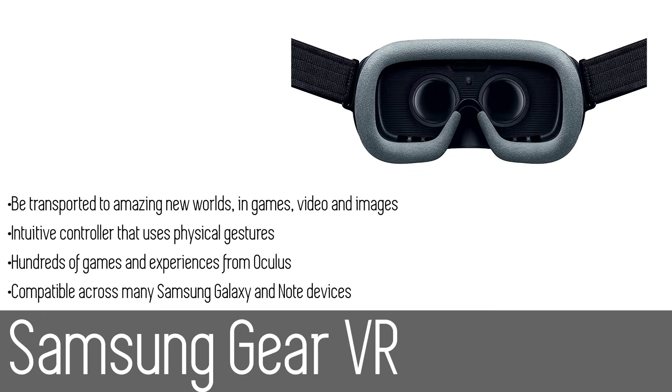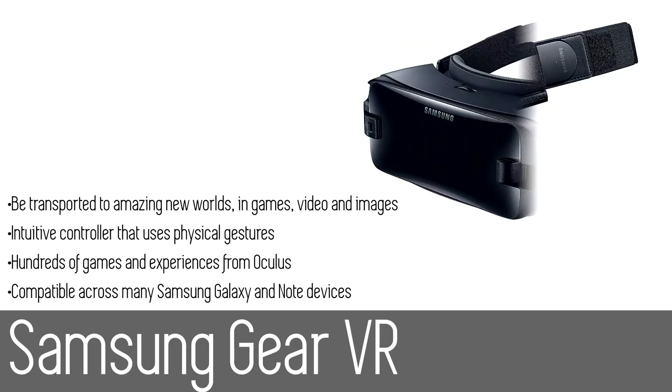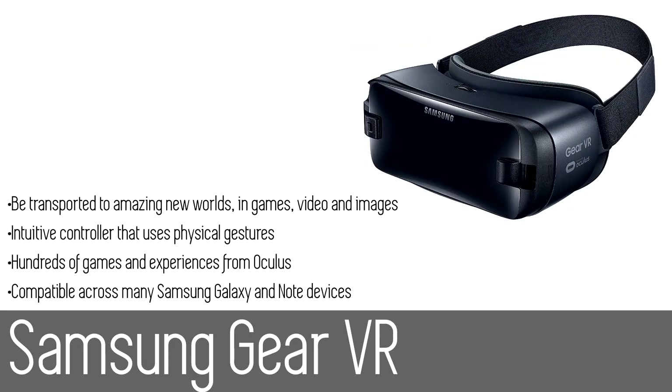Samsung VR is your go-to app for all the latest 360-degree video — watch clips from MLB.com, Now This 360, and more, and experience the biggest live concerts and events from the UFC and X Games. You can even upload your own videos captured on Gear 360 for your chance to be featured in the library. The Samsung Gear VR is definitely a step up from the Google Daydream View, however it is still a lot more budget-friendly than the next few VR headsets.